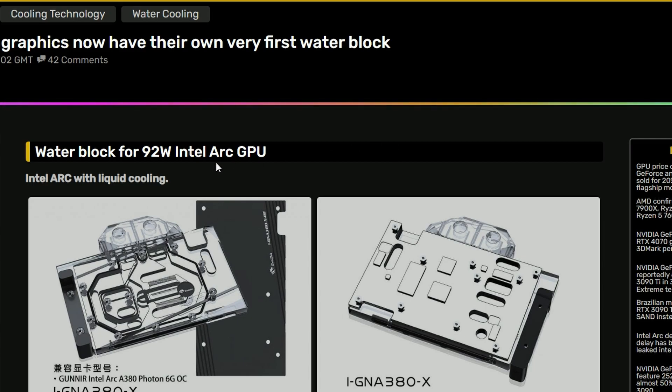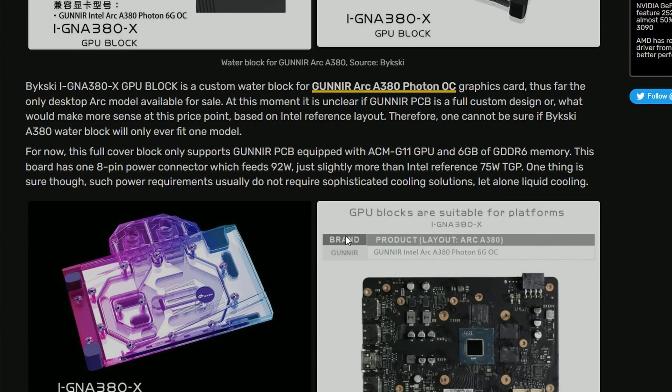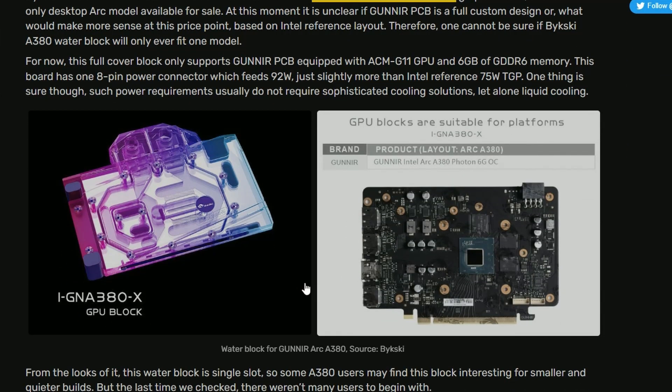Not to mention, this is a 92-watt card. 92 watts, and you need a water block for that — I'm clueless. But anyway, it's coming. As you can see here, it's the IGNA 380X water block for the Gunnir Arc A380 Photon OC card. I don't see any point in having this card with a water block, but it is a thing.